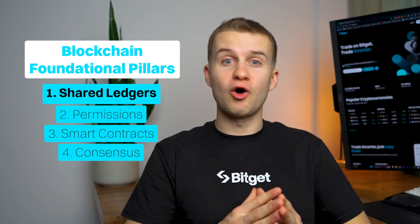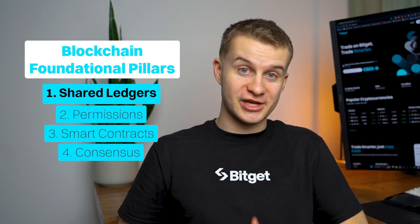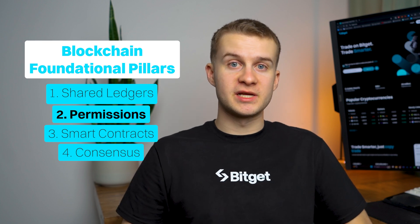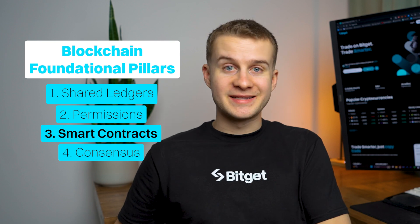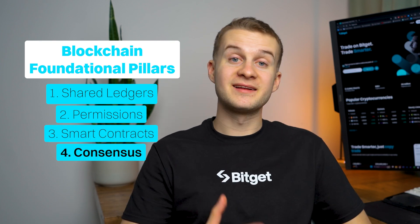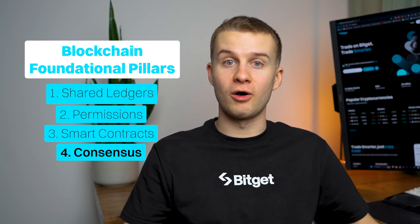Think of the shared ledger as the ultimate record book — open yet secure. Permissions are the gatekeepers, ensuring that every transaction is verified. Smart contracts are like automatic deals that execute themselves. And consensus is the collective agreement that ensures every transaction is trusted and verified by all.